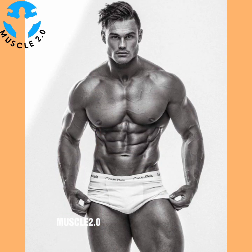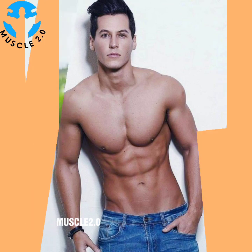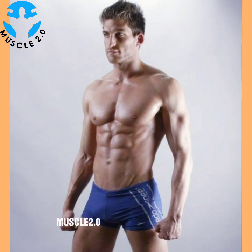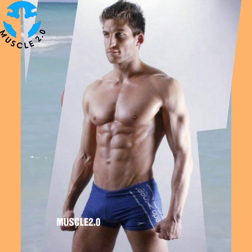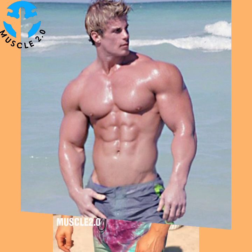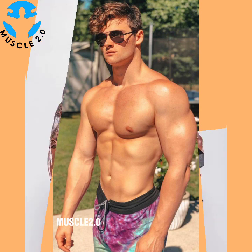'The pain you feel today will be the strength you feel tomorrow.' 'Do today what others won't, so tomorrow you can do what others can't.' 'Do something today that your future self will thank you for.' 'Physical fitness is not only one of the most important keys to a healthy body — it is the basis of dynamic and creative intellectual activity.'